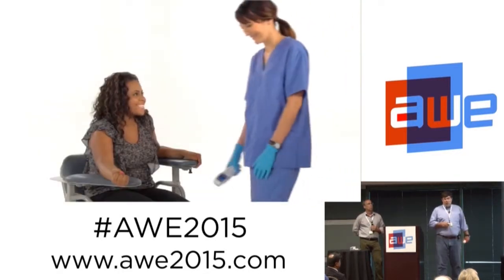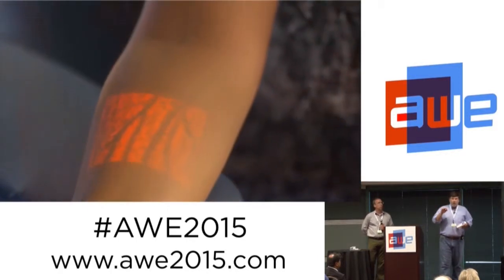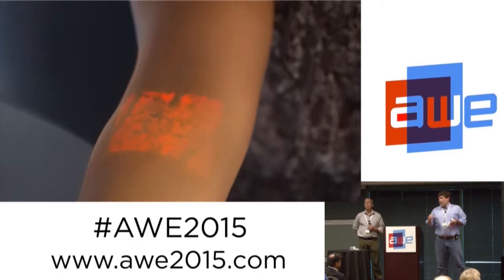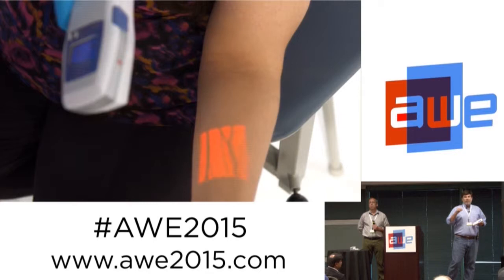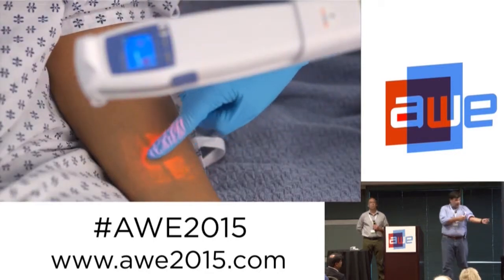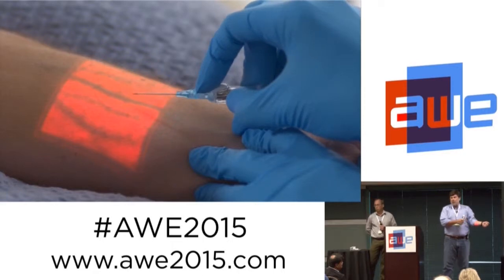Here's the equivalent in healthcare of augmented reality. Augmented reality is being used today every day in over 3,000 hospitals around the world by nurses who have never heard the term augmented reality. It's a device that you shine on the body and it solves a very specific problem.